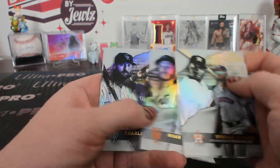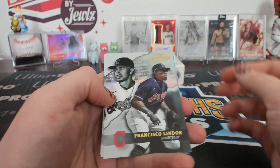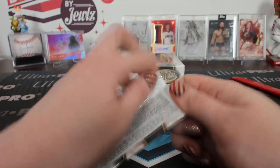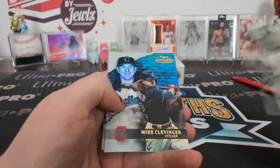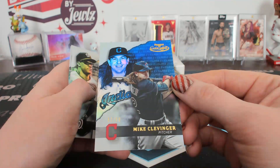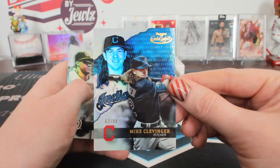Class three Gallo. Class one black really maize. Class two blue to 99, Clevenger, for Cleveland. To 99, Mike Clevenger, blue.